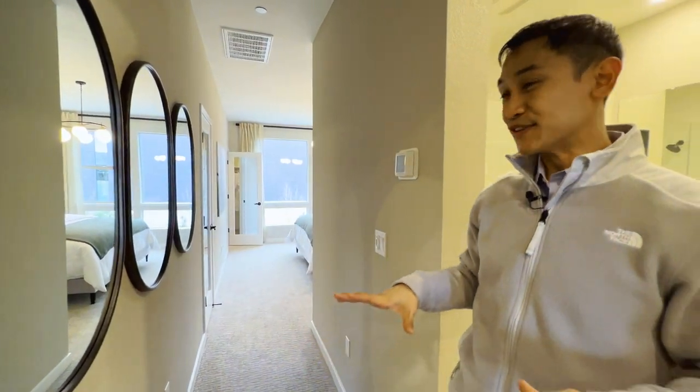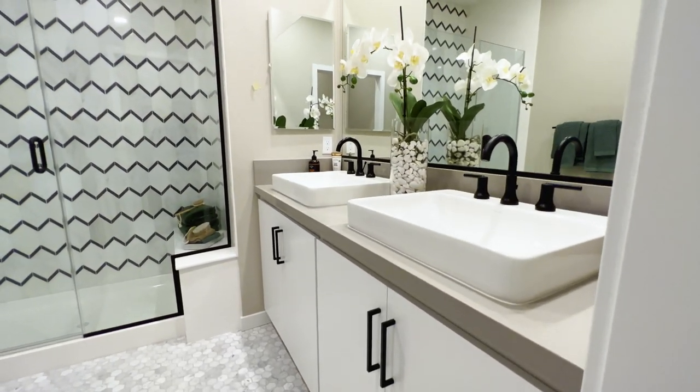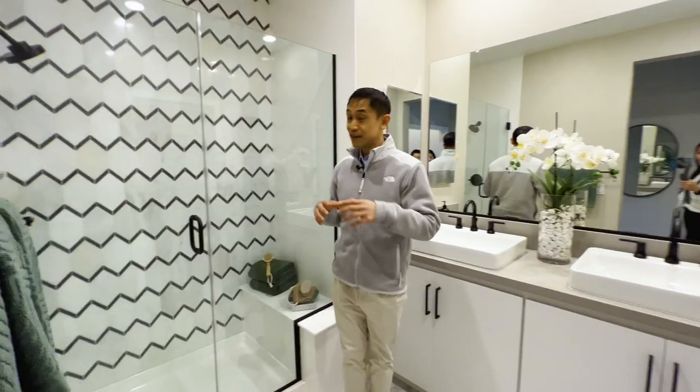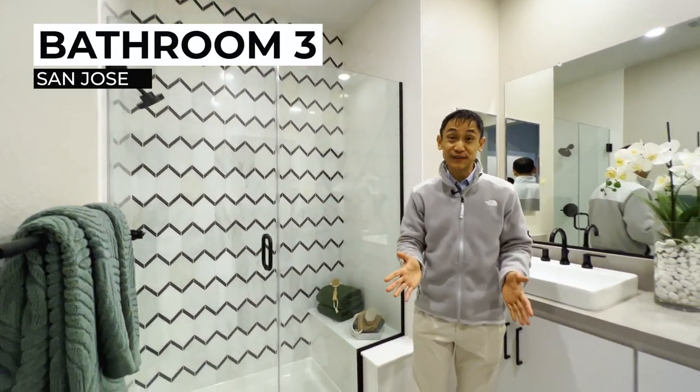Now we're about to step into the primary bedroom and the primary bathroom. If you like what you see and you're interested, need more information, or would like to take a tour, Amanda's contact information is below — don't hesitate to get in touch with her. Look how beautiful this home is. This could be yours.